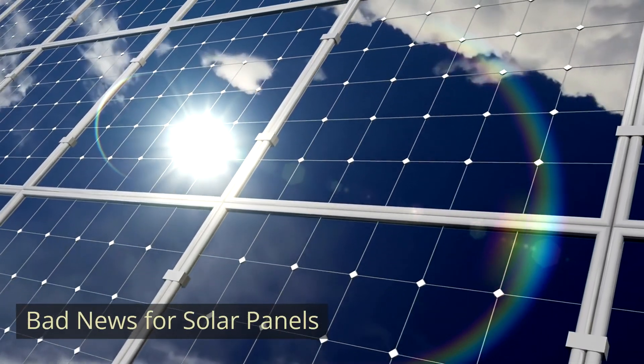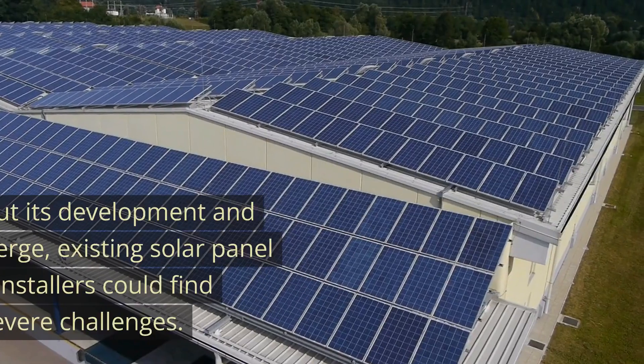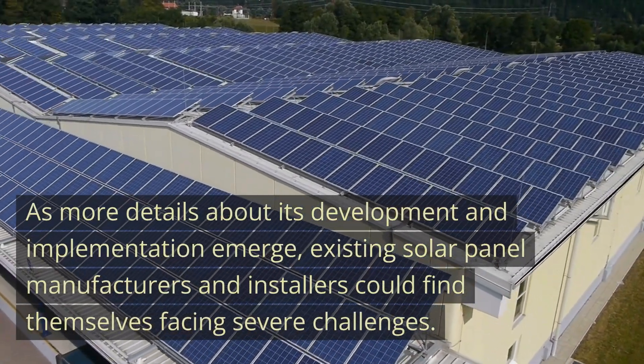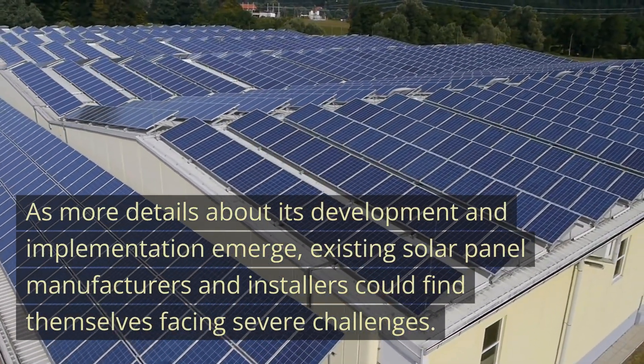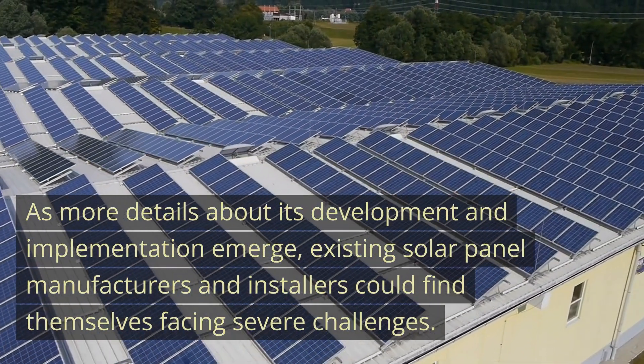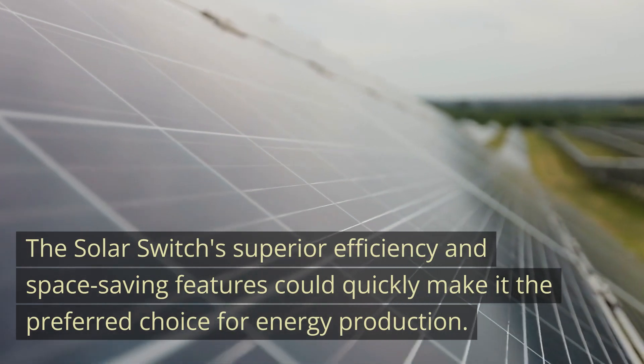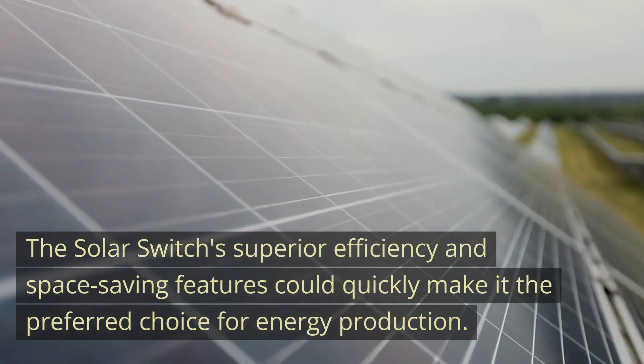While the solar switch is a technological marvel and an energy-saving boon, it might spell bad news for traditional solar panels. As more details about its development and implementation emerge, existing solar panel manufacturers and installers could find themselves facing severe challenges. The solar switch's superior efficiency and space-saving features could quickly make it the preferred choice for energy production.